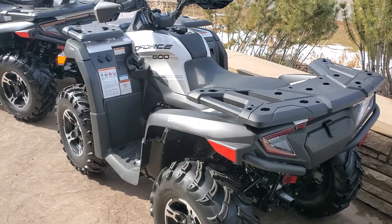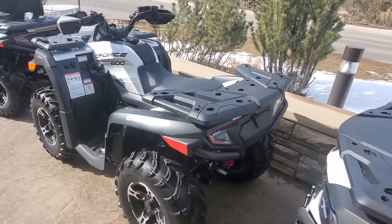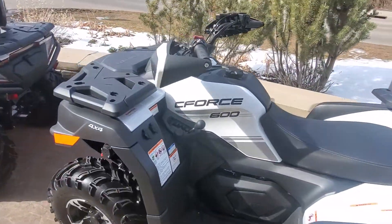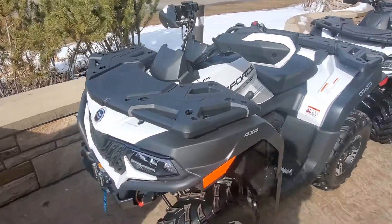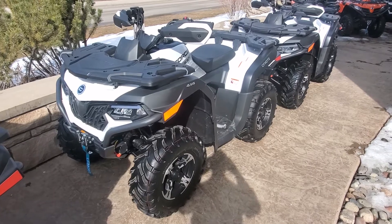The 600 has power steering. Aluminum wheels come standard with composite racks and the factory installed winch. Just an amazing price point on these machines — you cannot beat it.